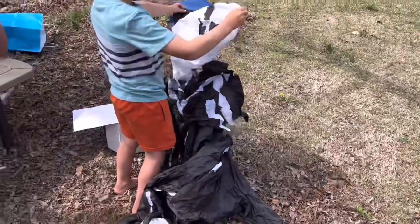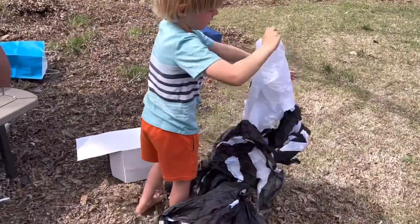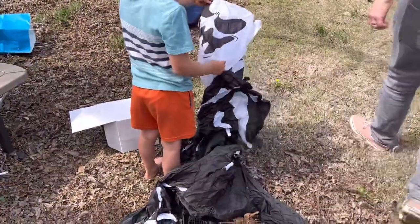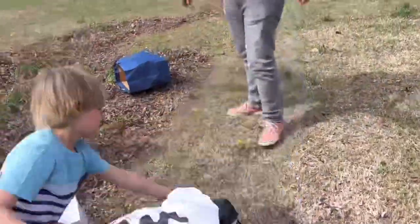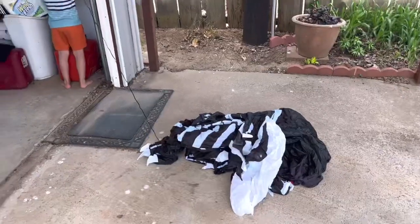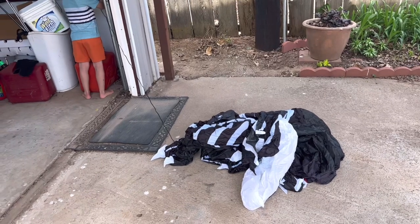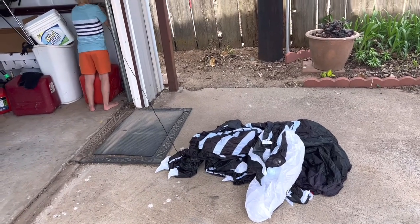I don't think we have a plug out here, I think I'll have to go take it over here. Here he goes.